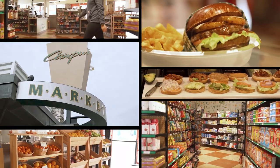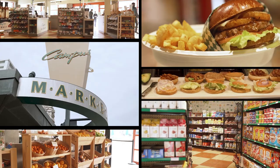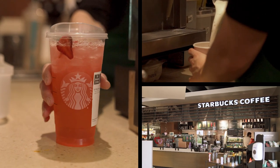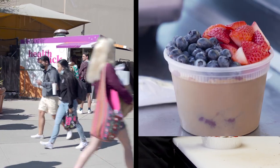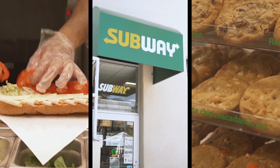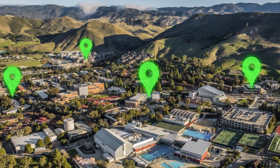In the Kennedy Library neighborhood, there's Campus Market — a convenience store with grab-and-go items and a grill — a Starbucks located inside Campus Market, Julian's Cafe for coffee, pastries and snacks, Health Shack for a variety of vegan and vegetarian options, and Subway for sandwiches and salads.